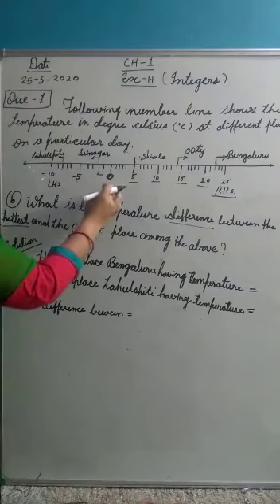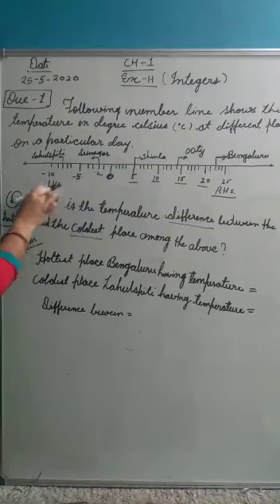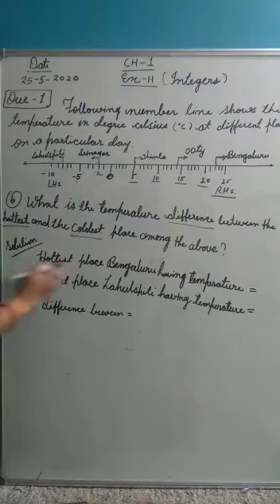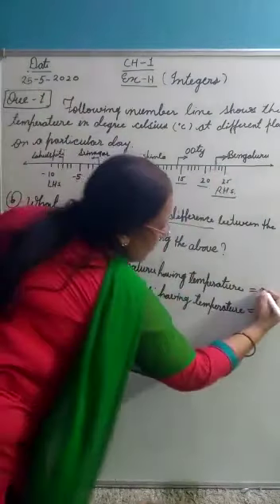Because when we go towards minus 1 degree Celsius, temperature will be decreased. So the hottest place is Bangalore, having the temperature 20, 21, and 22 degrees Celsius.